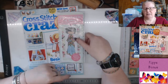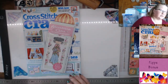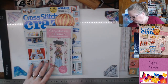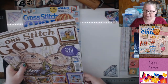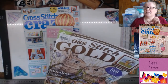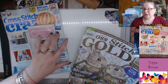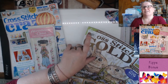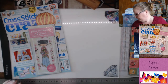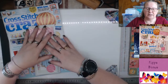Cross Stitch Crazy — I'd be inclined to get this one again. The other one, not so much. This one is five pounds and converts to about 17 dollars here. The Cross Stitch Gold was seven pounds and cost 16 dollars. So be careful with exchange rates and value for money. You could flip through Cross Stitch Gold in the store but couldn't flip through Cross Stitch Crazy.